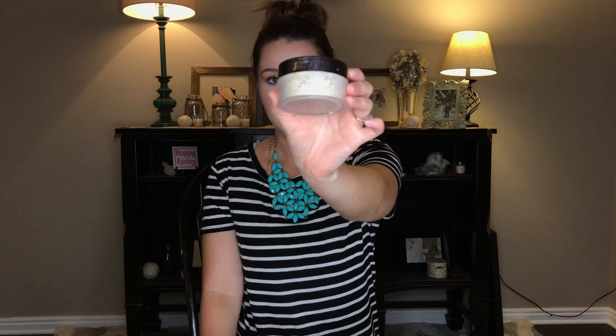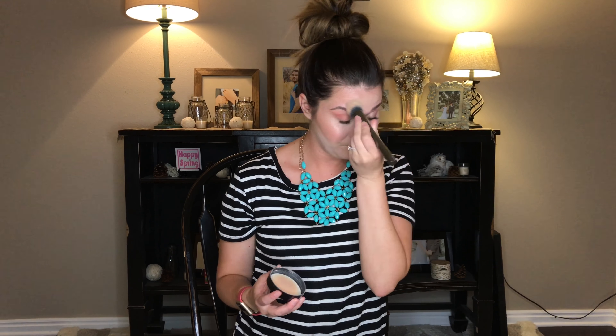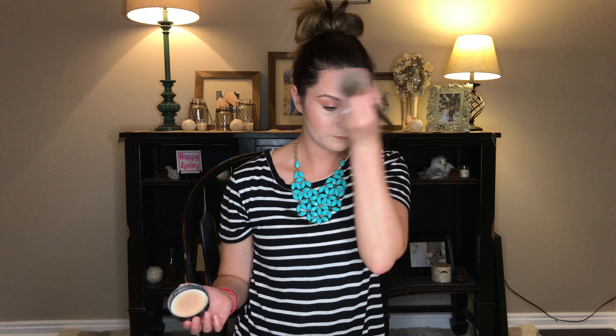Last but not least, you've got to set this, or otherwise it's just going to last 20 seconds. This is the Laura Mercier Translucent Powder, and it's great for setting. It has a little puffer inside that you can also use for setting your makeup throughout the day as it starts to wear off. I'm using the Morphe G2 Brush — it's really compact, so you can just bake your face. I'm just pressing it in to set under my eye.